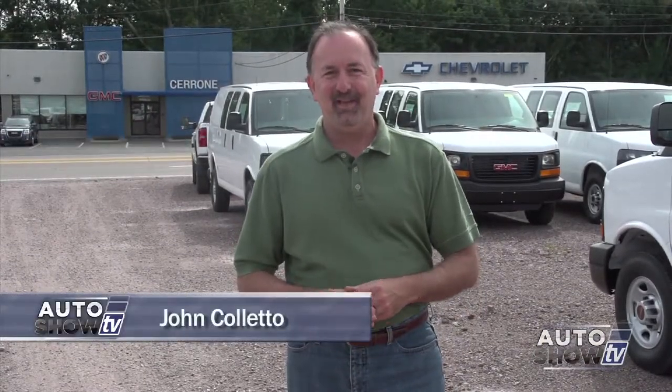Good morning, thanks for checking us out this morning on Auto Show TV. A lot of truck talk on today's show. We're originating from Cerrone's in South Attleboro. In just a few minutes Al is going to join us and we're going to talk about his commercial truck business. But first we go up to Colonial Toyota in Smithfield — Victoria Moran has a pickup to show us.